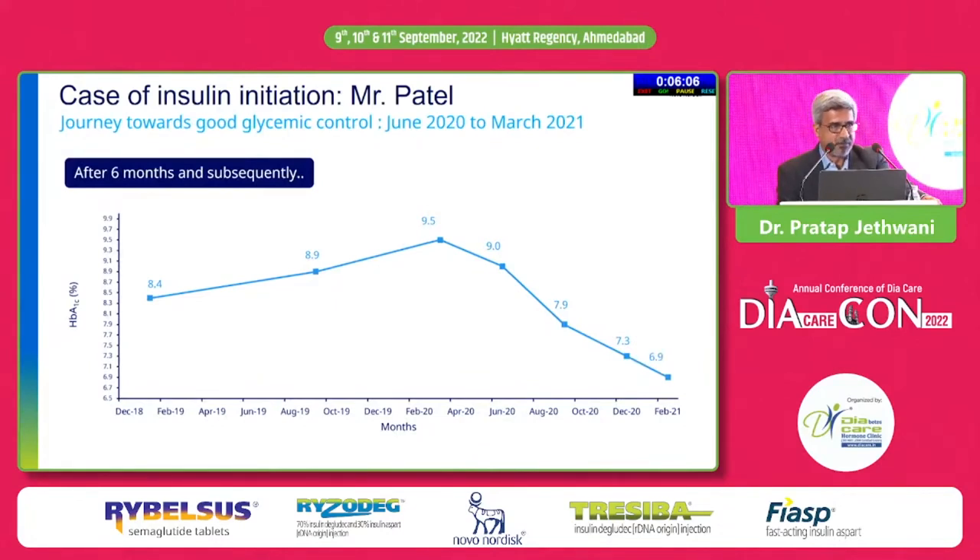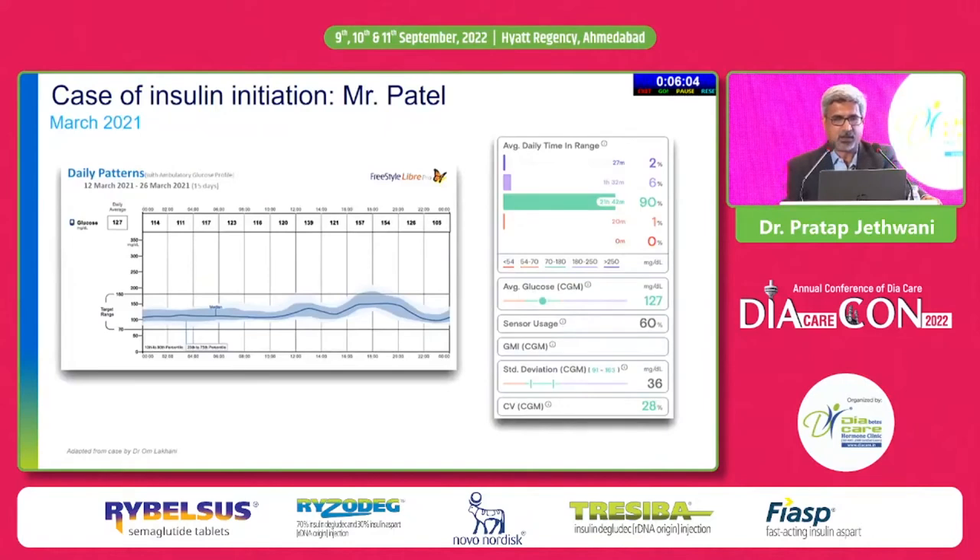Fasting came down to 146 with post-dinner coming down to 182, and ultimately the patient reached the target HbA1c of 6.9% over a period of one year. The CGM data showed 90% time in range, less than 5% above 250 mg/dL, and less than 5% below 70 mg/dL. This confirms he was an ideal candidate for co-formulation, helping reach HbA1c below 7% without increasing the risk of hypoglycemia or hyperglycemia.